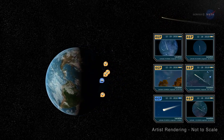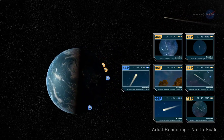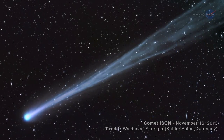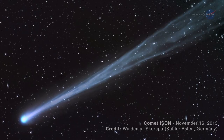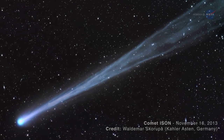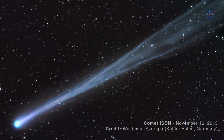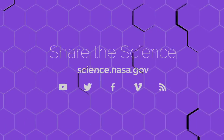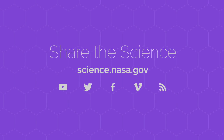If we use the amateur data in our studies, then they get to be an author on any papers that result. A few years back, we used this same type of network for our studies of comet ISON, and they proved to be very successful, with data from 23 different groups around the world. For more about objects in and around Earth's neighborhood, stay tuned to science.nasa.gov.